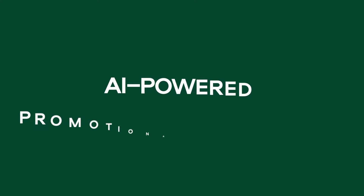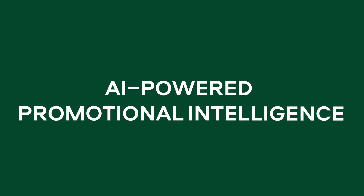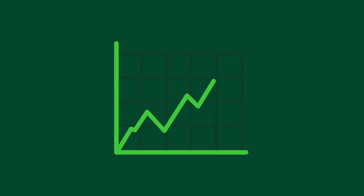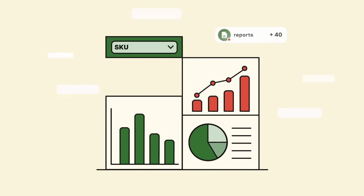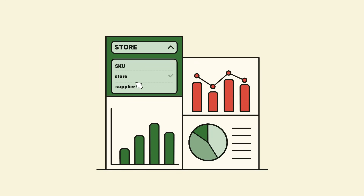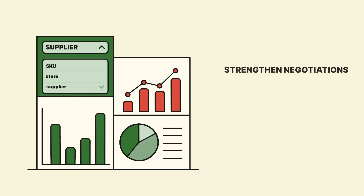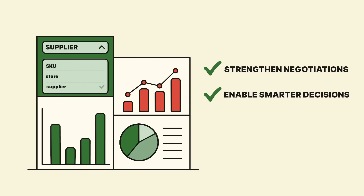But there's more. Lefio Software also includes a promotional intelligence module powered by AI, streamlining every step of your promotion process from planning and forecasting to execution and analysis, ensuring perfect inventory alignment and maximizing campaign effectiveness. Our tool also features a powerful BI module with over 40 comprehensive reports, enabling in-depth analysis by SKU, store, or even supplier — empowering you with actionable insights that elevate supplier negotiations and drive smarter business decisions.